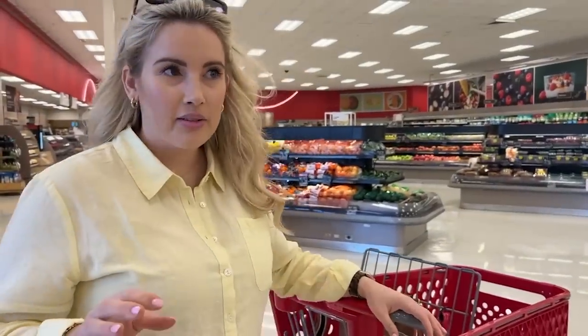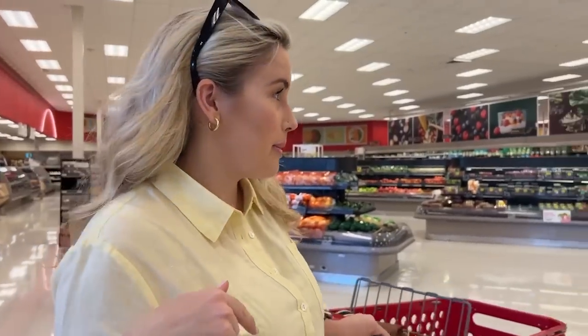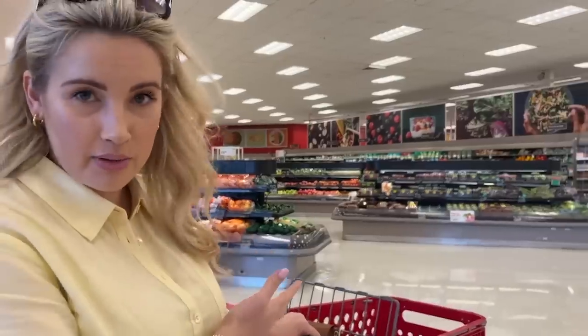Wow, this place is huge. I've never seen this big of a Target before in my life. It's like an entire Starbucks. I've never been to this Target. We have a lot of Targets here in Tulsa, and I don't usually come to this one. But man, this is like a Whole Foods in the middle of Target.